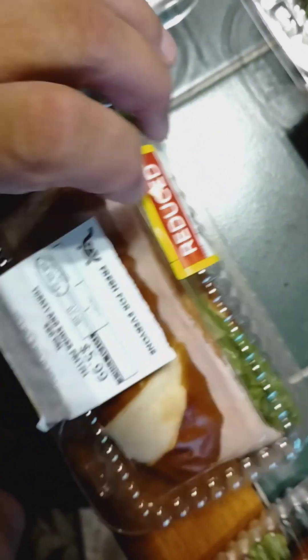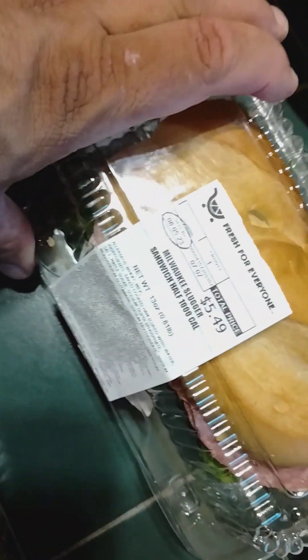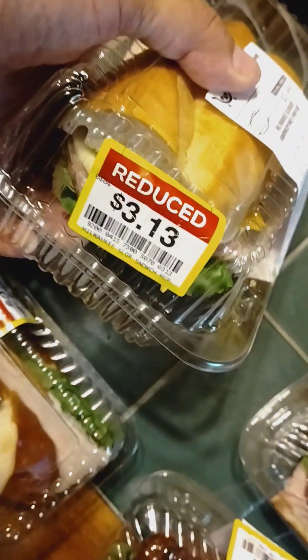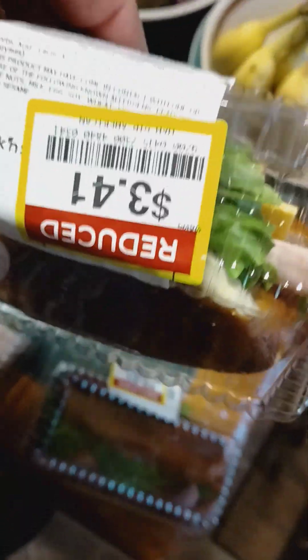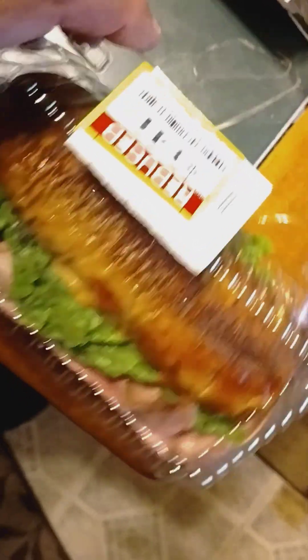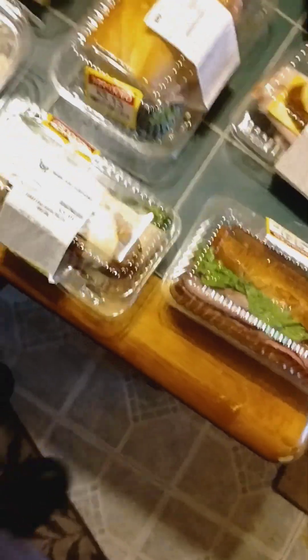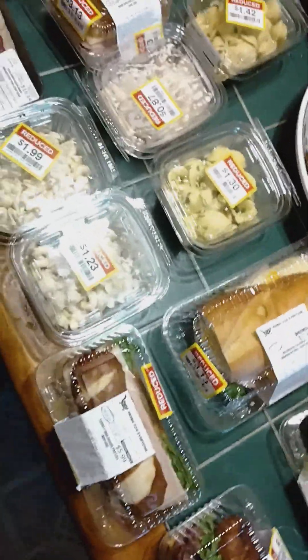I got these sandwiches — they're reduced to $3.41. Here's one called the Milwaukee Slugger sandwich; it's 1,000 calories, so that's a little high — I have to eat half at a time. It was reduced to $3.13. There's also a ham sandwich reduced to $3.41, and a roast beef sandwich reduced to $3.41. So here are a lot of my sale items that I wanted to show you.